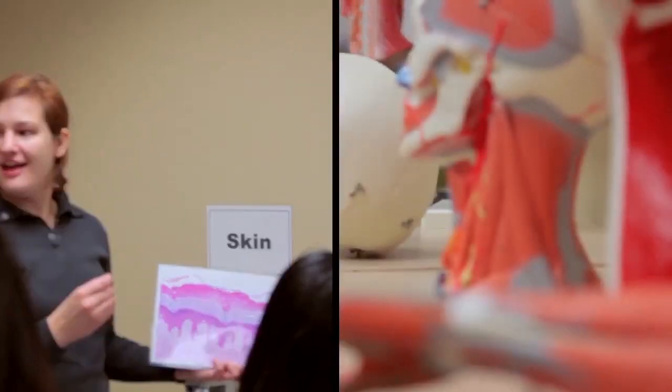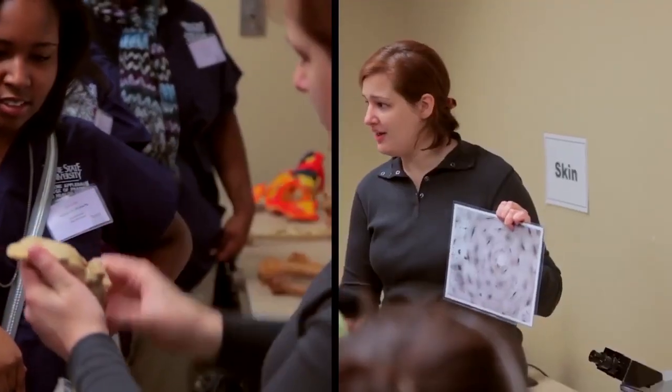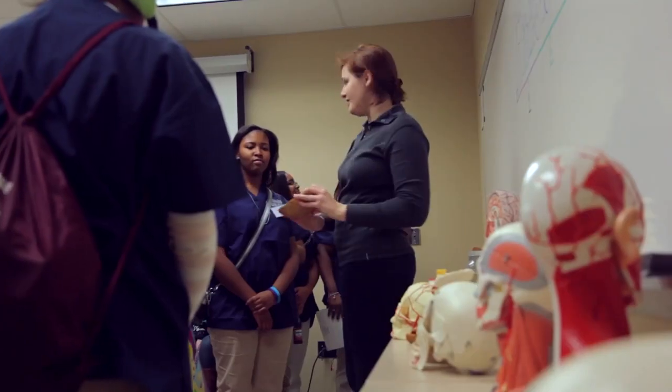Primarily what a pathologist assistant does in surgical pathology is that they're at the center of diagnosis. Mainly when a patient goes into the hospital and gets something removed in surgery, we are the ones that receive it next and we decide what tissue is submitted to the pathologist.